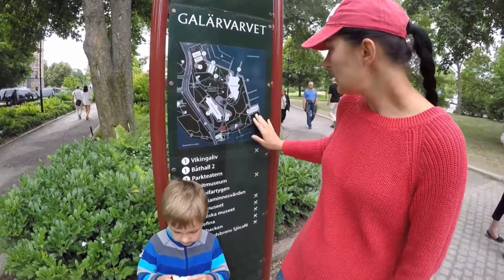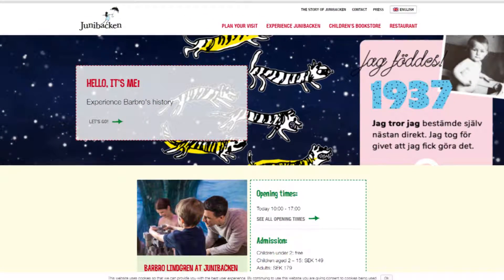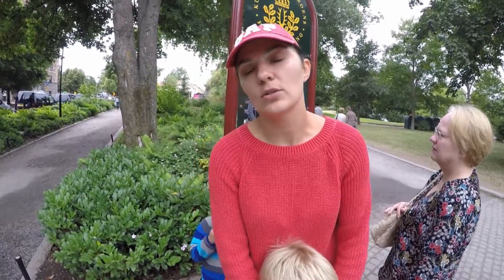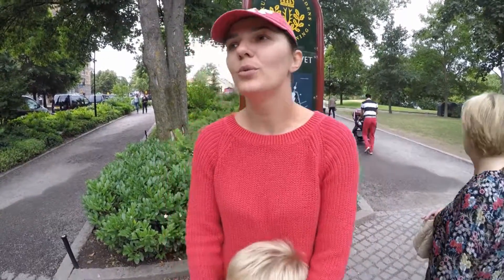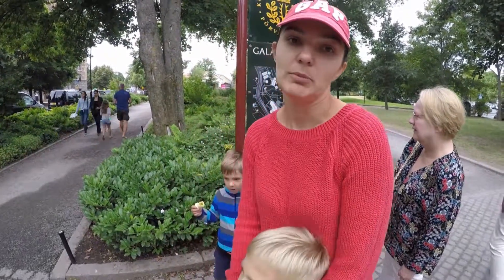Что стоит сказать — здесь есть Junibacken. Это музей, который был создан по мотивам сказок Астрид Линдгрен. Мы в нём были с детьми два года назад. Он действительно стоит того, чтобы его посетить — чудесен и прекрасен, особенно когда деткам не больше пяти-семи лет. Если читали сказки про Карлсона и все эти истории — там невероятное шоу и классные домики. Можно провести там полдня и не заметить, как время прошло. Junibacken — вообще must visit.